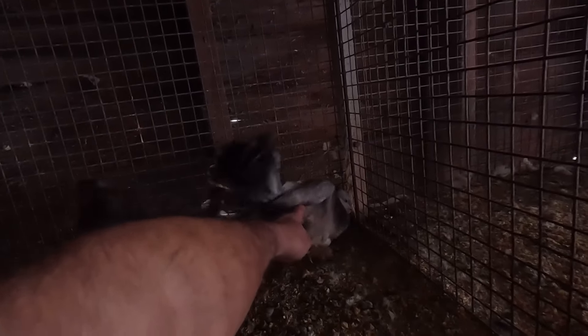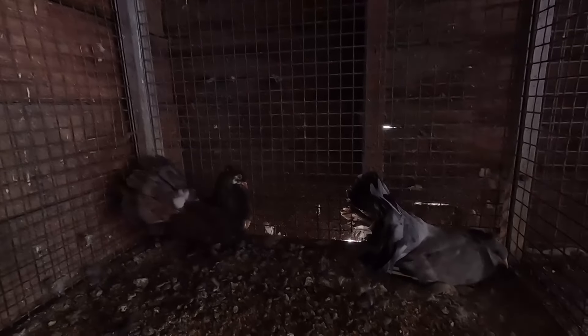The fantails are nesting again — they've still got two eggs. It's kind of dark in here, but some people wanted to see the pigeons. There's my pair of Indian fantails; I didn't foster them out this time.